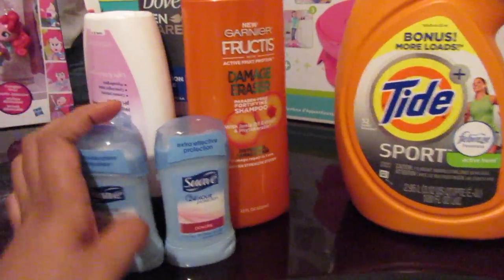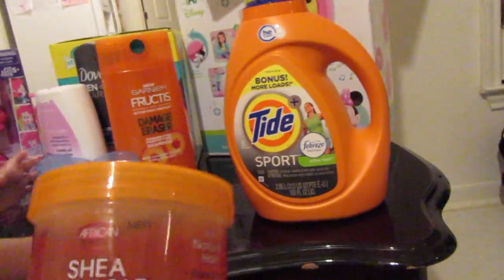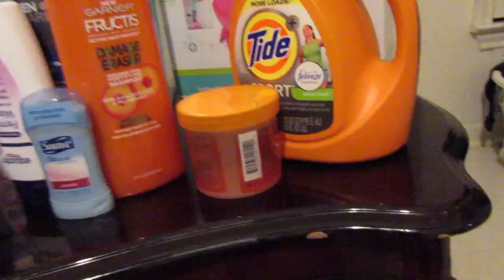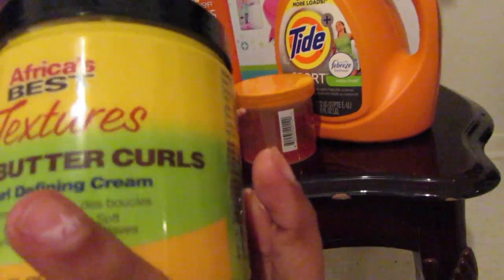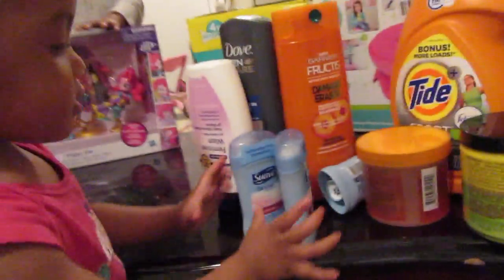We got three deodorants, and we got the girls some curl styling stuff — just for kids — because they have curly hair. We use that mostly for Kaylin's hair. And then we got this Shea Butter Curls because they do have close-textured hair.